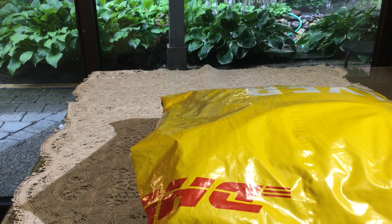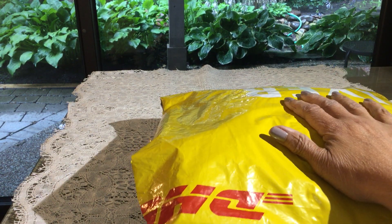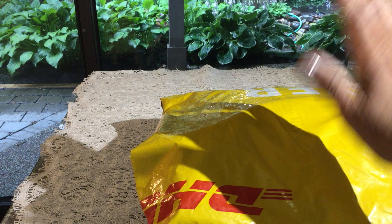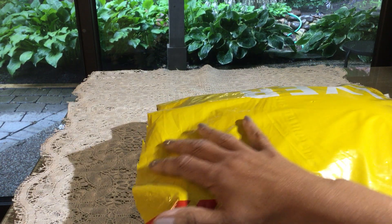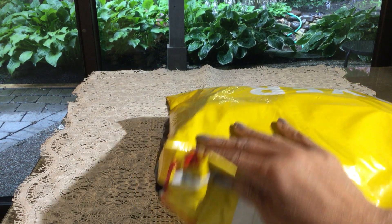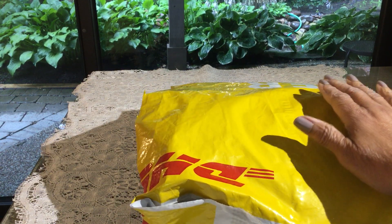Hi everybody! I am back and I have another entry, and this one is from the lovely Janine. Hi Janine! She had sent me a message to let me know that it was going to be delivered today by DHL, and it did arrive. I have already cut it open on the side, so all I have to do is just pull it out and see what she sent. You can tell from the size of the bag it's definitely more than just a little tag. Thank you very much, Janine.